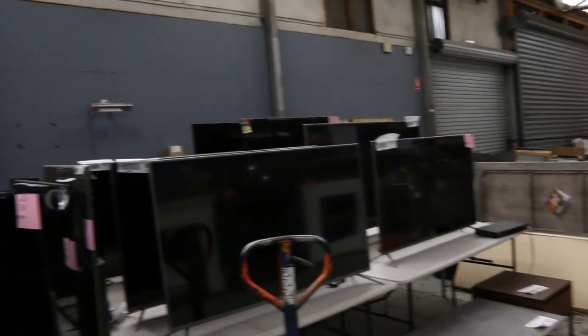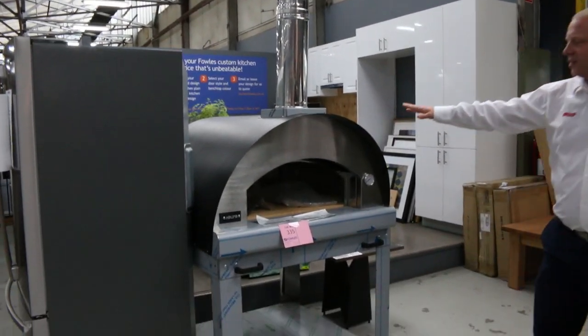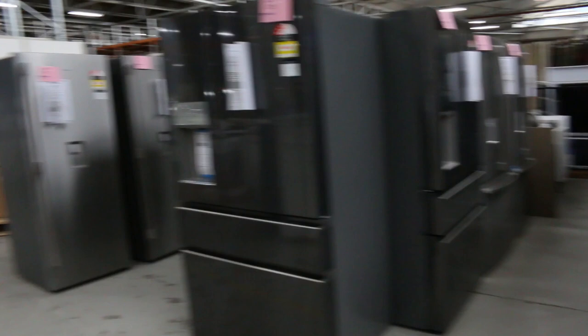Plenty of colour television sets — have a look at all of those, really nice units. I think we're down to our last pizza oven — you're looking at around the high two thousands on that. If you look in the shops you'll be around six or seven thousand bucks, so it's a really nice looking unit.